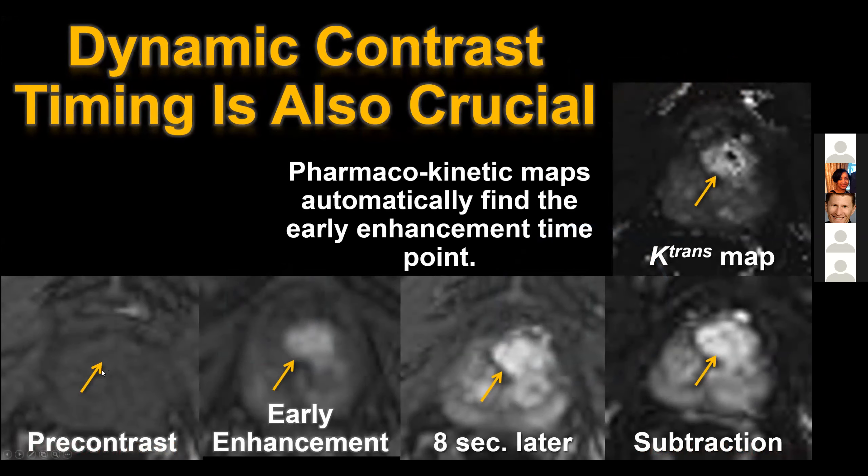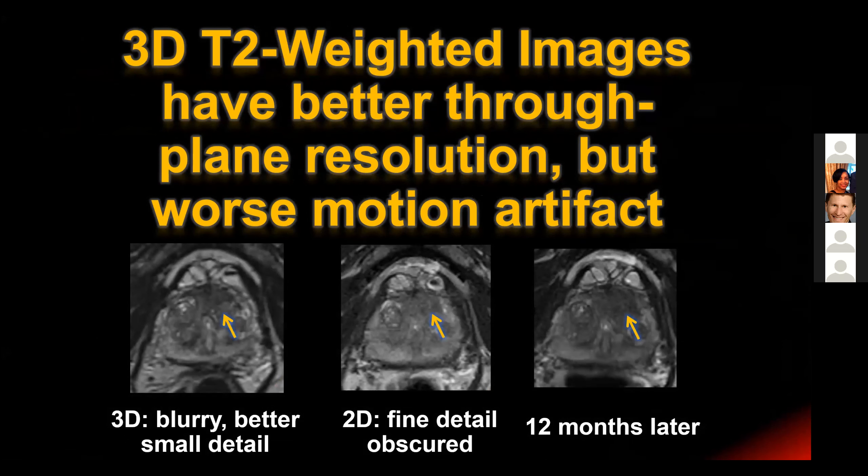Time resolution in dynamic contrast-enhanced imaging is also crucial. On the pre-contrast image the prostate is uniformly dark on T1-weighted imaging, and here is the first image where we begin to see enhancement in the transition zone. Only eight seconds later, the rest of the transition zone - because of BPH - is now enhancing to a similar degree, and even with subtraction it's only slightly conspicuous against the background. We can use the enhancement profile to generate pharmacokinetic maps, which are quantitative and useful primarily because they always identify areas of early enhancement. The actual quantitative values have not been shown to be useful for characterization of significant versus insignificant cancers.